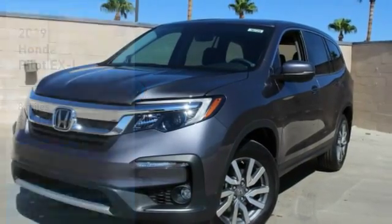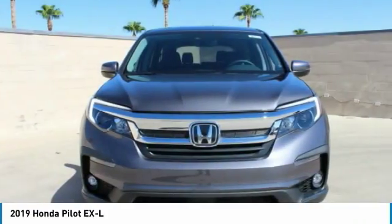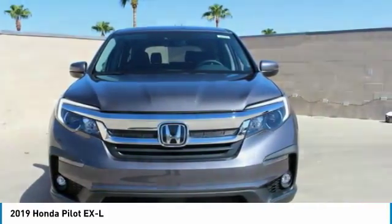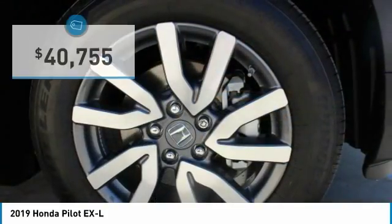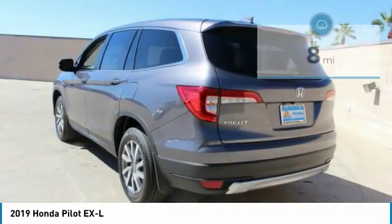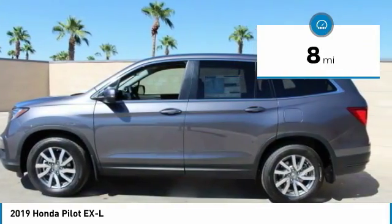Stop by and take a look at the 2019 Pilot. Optimal utility, indulgent interior, powerful performer. You'll be ready for almost anything in the Honda Pilot, and it is priced below $45,000. This vehicle has less than 100 miles. Here are some of this vehicle's great options.